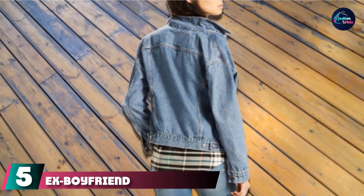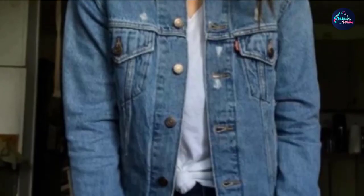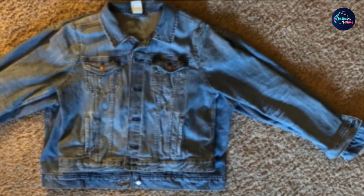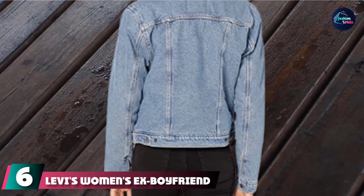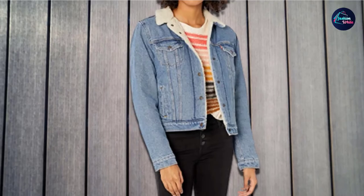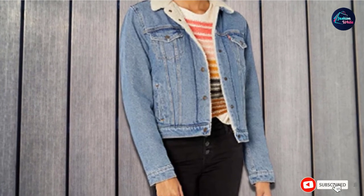The number five position is held by the Ex-Boyfriend Trucker Jacket — the superstar brand of all denim. The brand's Ex-Boyfriend Trucker Jean Jacket has received a 4.6 star rating and over 1,500 raving reviews on Amazon. Designed with an extra relaxed silhouette, this denim jacket gives off a cool borrowed-from-the-boys look. At number six, we have the Levi's Women's Ex-Boyfriend Sherpa Trucker Jacket. If you're not too keen on wearing extra layers in colder temperatures, this Sherpa Trucker is built to provide extra warmth. Take your pick from five different colors, including light wash, divided blue, and black.